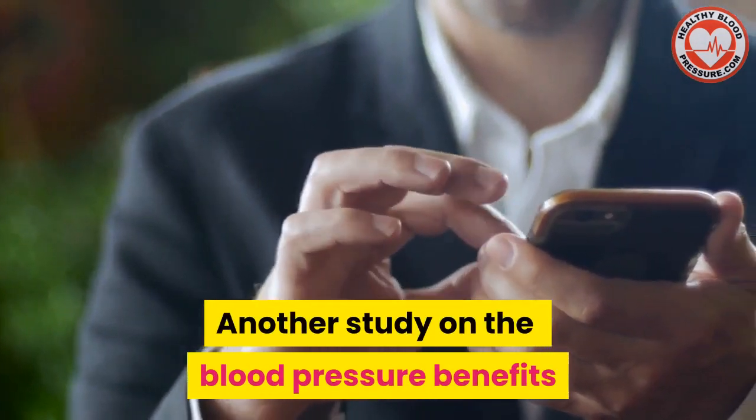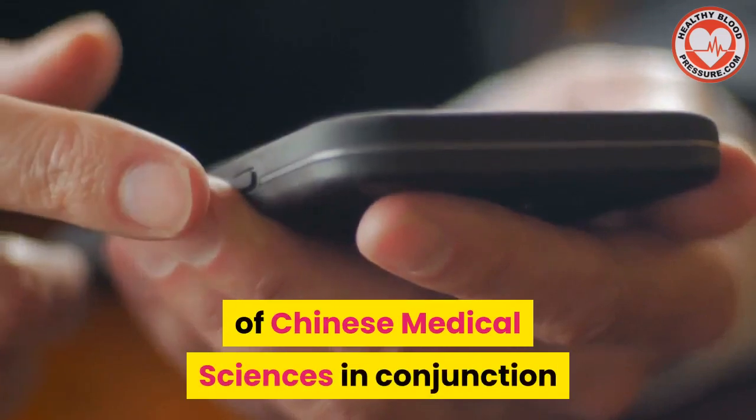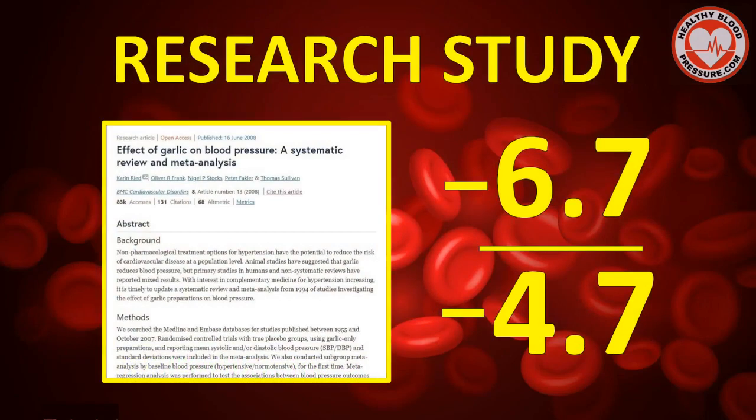Another study on the blood pressure benefits of garlic was done by the China Academy of Chinese Medical Sciences in conjunction with Harvard Medical School in 2008. In this study, seven randomized placebo-controlled trials were done, and it was found that garlic has a significant blood pressure reducing ability. The trials found that systolic blood pressures were lowered by an average of 6.7 points and diastolic blood pressures were lowered by an average of 4.7 points. That's pretty amazing.